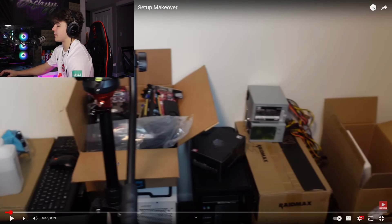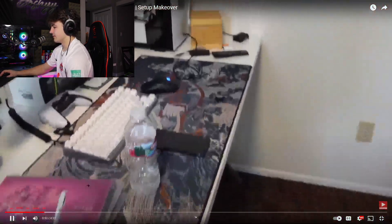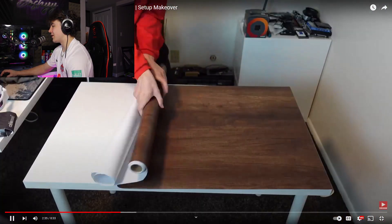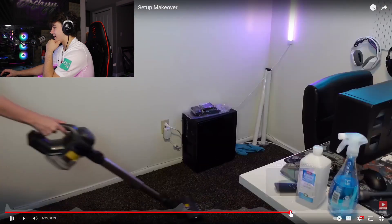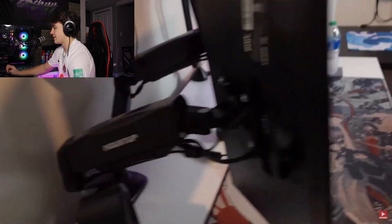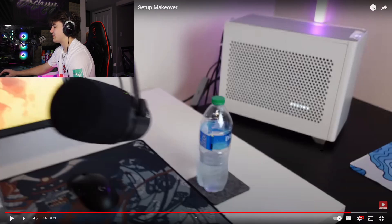He moved the desk into an open space and he laid vinyl - that's actually a really good idea, I haven't seen many people do that. He's wall mounting a pegboard and the background of his setup looks so nice. He's doing some cable management and the setup already looks really nice. The only thing he could maybe change is the mousepad, but it's not like his entire setup is white anyway.